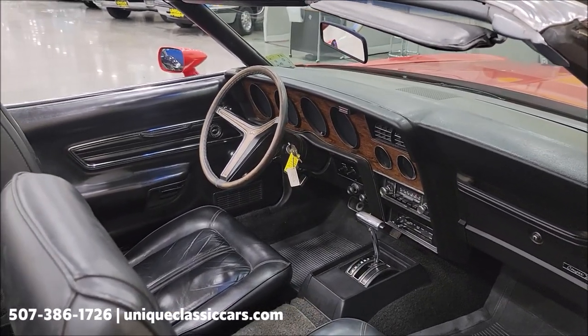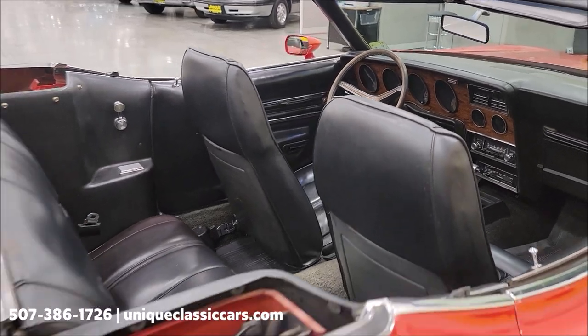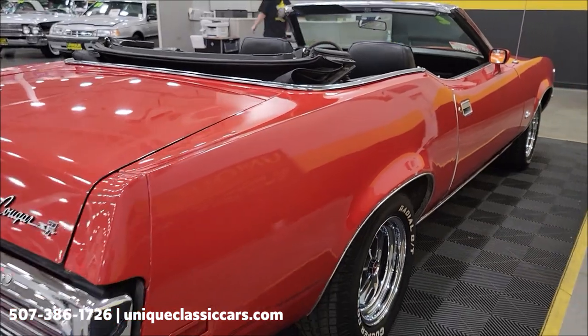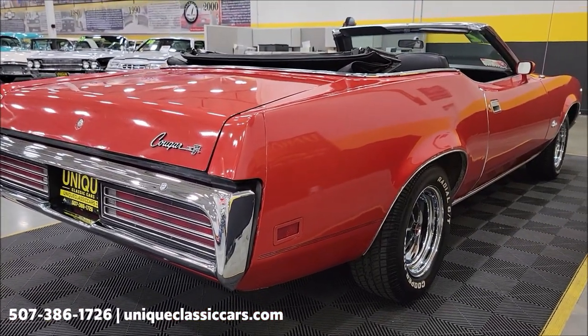Again, a car you can get into the collector hobby with, have some fun, and drive. Nicely equipped — AC blows cold, power top works. Black vinyl interior; the original color appears to be original interior as well. I won't be surprised if that top is also original.